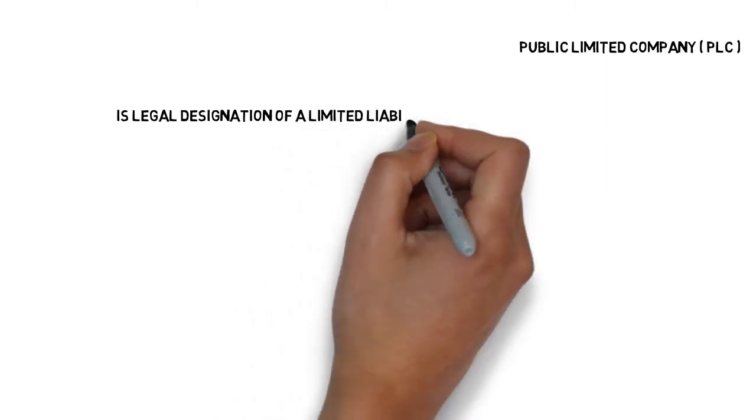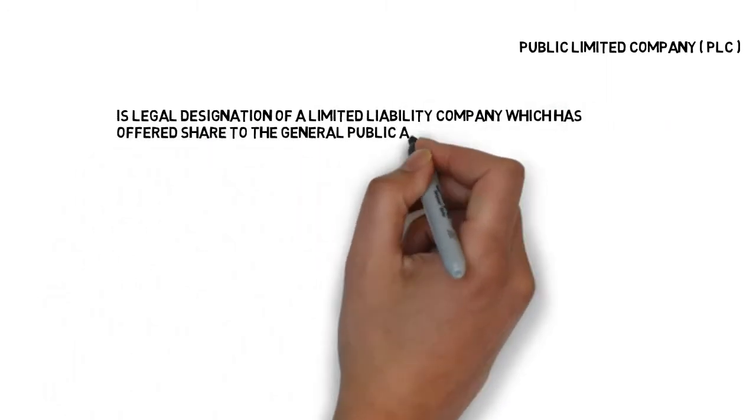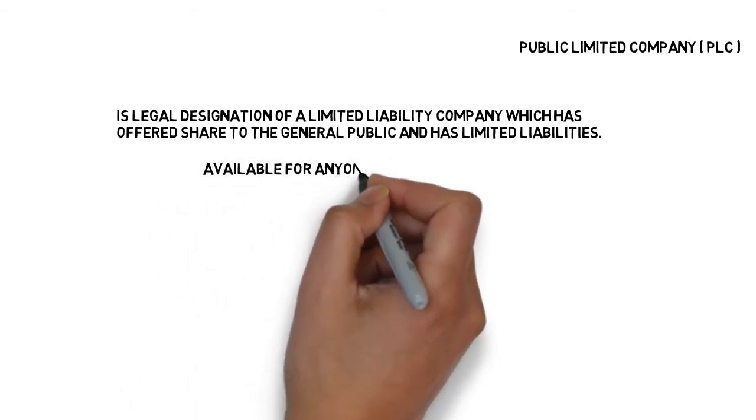First we will talk about public limited companies. A public limited company is the legal designation of a limited liability company which has offered shares to the general public and has limited liability. Offering shares publicly means that anyone is able to buy a share on the stock market.